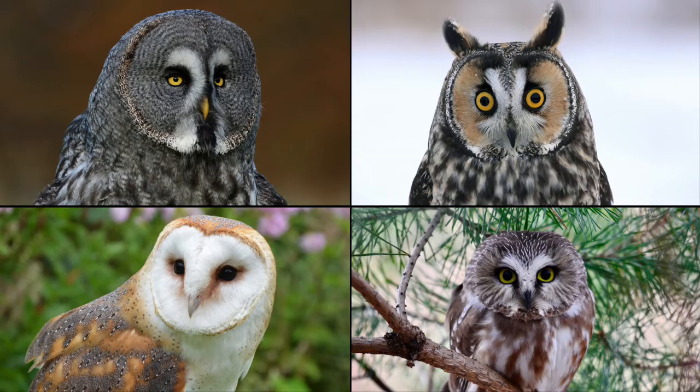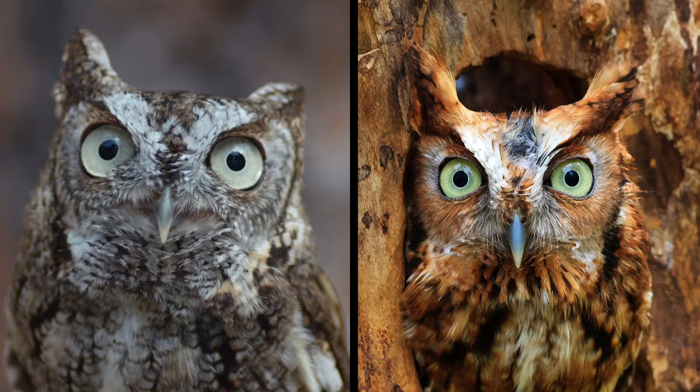Take a look at these pictures of the great gray owl, long-eared owl, barn owl, and northern saw-whet owl. They all have a large and well-defined facial disc with relatively smaller eyes. Then compare the eye-to-facial disc ratio to that of the screech owl — there is a noticeable difference.